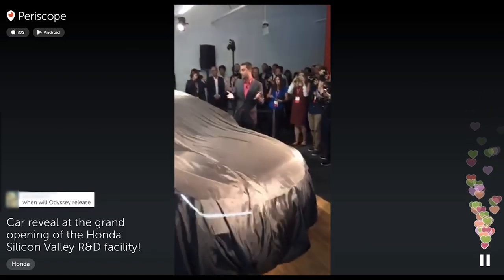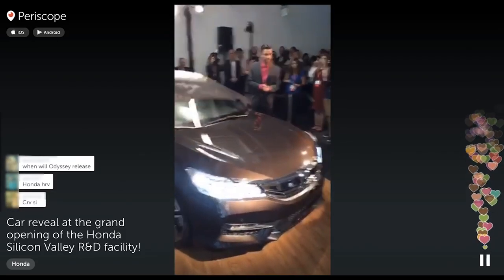Without further ado, I would like to introduce the new 2016 Honda Accord.